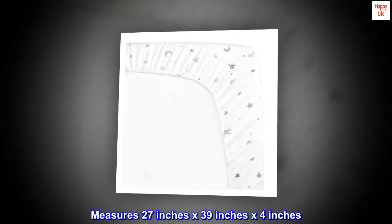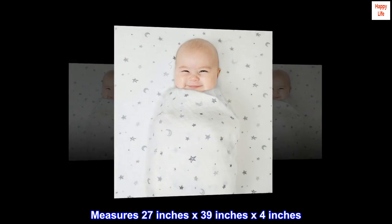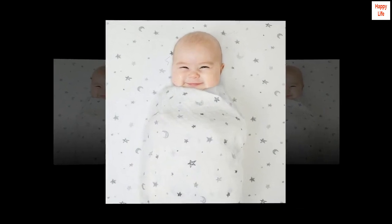100% cotton jersey. Measures 27 inches by 39 inches by 4 inches. For up to 3-inch thick playyard mattresses.